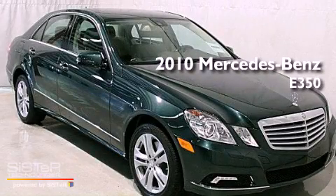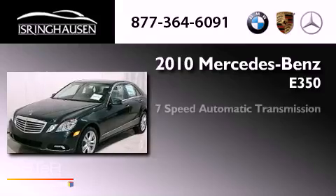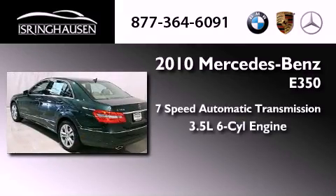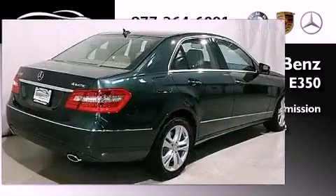This is a 2010 Mercedes-Benz E350. This car has a 7-speed automatic transmission, a 3.5-liter V6, and the added safety and control of all-wheel drive.